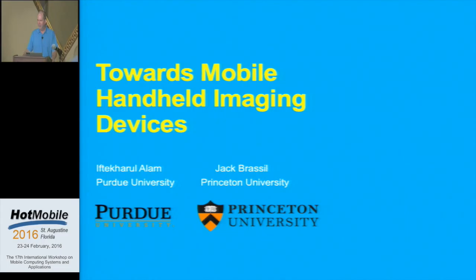Good afternoon. Most of you know that I'm currently doing a tour of duty at NSF, so feel free to chat with me about NSF any time during the conference. This is some work that a student intern and I did while we were both at HP Labs. The student's name was Iftikhar Alam, he was actually a student of Sonia Fahmy at Purdue, and he did most of this work, but I'm here today to talk about it.